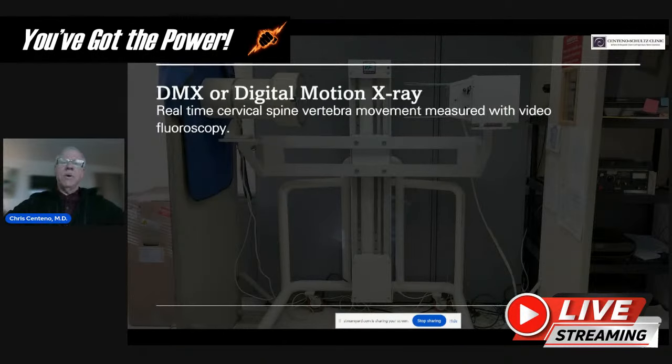DMX is real-time cervical vertebra movement as measured with video fluoroscopy. That means we can move the neck around in real time, see the bones moving, and try to determine what's normal and what's abnormal. The nicest thing about DMX is that when it comes to diagnosing craniocervical instability, we have normals and abnormals based on a paper done with normal people and people with traumatically induced pain.